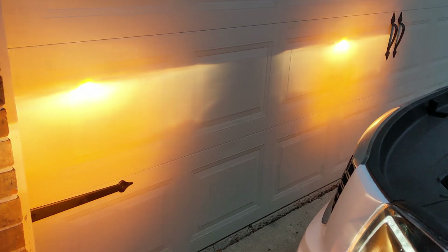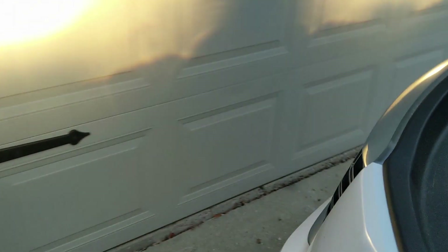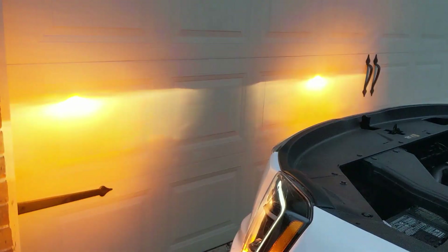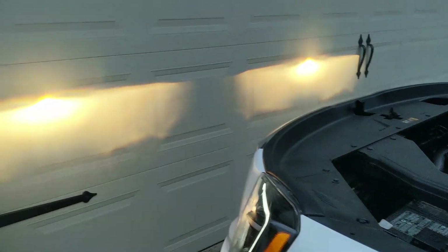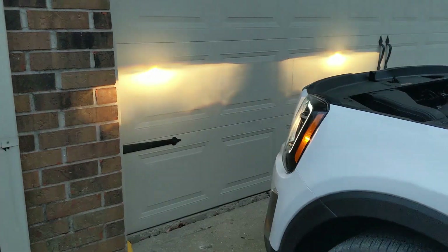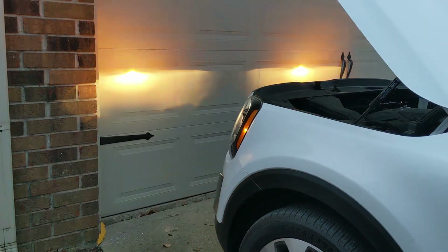Much, much brighter. Before, you could barely see the flash on the garage door with the headlights on — now you can very easily see it. I definitely don't want to be the guy in front of me when I'm using my blinkers. Super easy to install — about two to five minutes per light, and that's with recording. Let me know your thoughts, hit that thumbs up, leave a comment on what you went with, and subscribe if you haven't. See you guys next time!